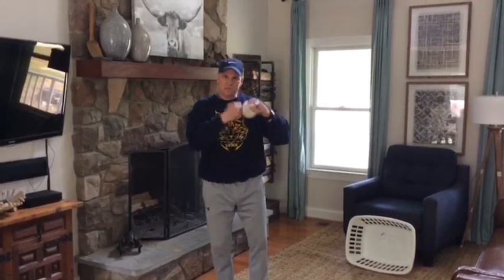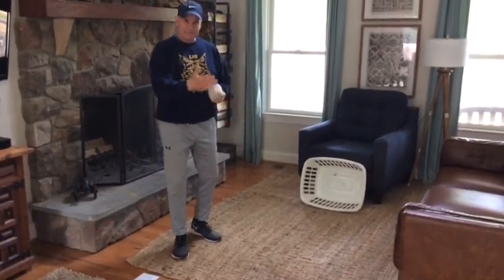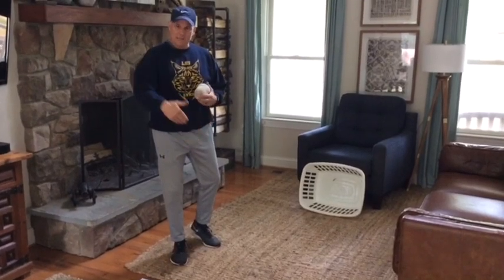Hey Litton Hall PE students, this is virtual field day challenge number six, it's called soccer basketball. What you're going to need is a round softball — we've used these in the past — two socks rolled over to make a nice round ball, and one laundry basket.